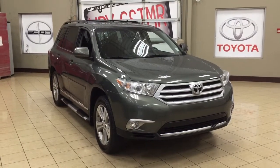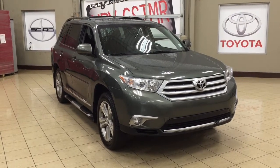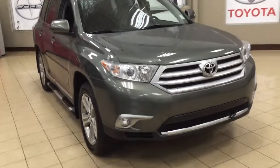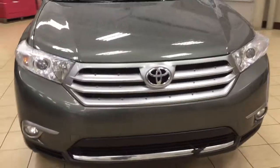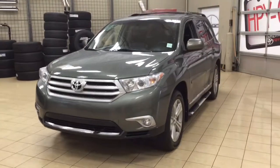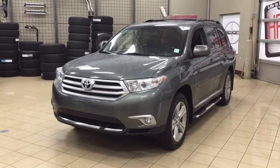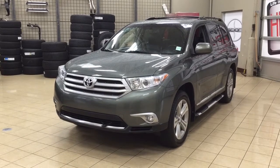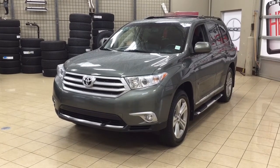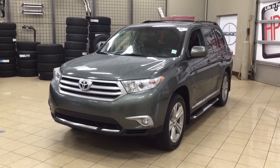Thank you so much folks for watching this video today. If you have any questions on this 2013 Toyota Highlander, please visit us at 31 Audemars Road in Sherwood Park, Alberta, Canada. The phone number is 780-410-2455, or visit our website at sbtoyota.com to reach us by email. If you have any comments or additional questions, please leave them in the comment section below. Have a great day and I hope to see you next time!